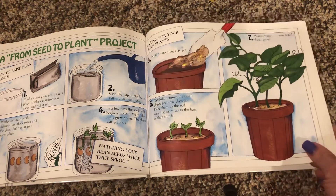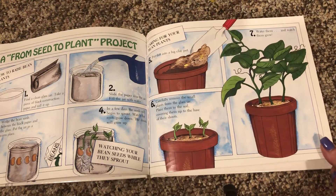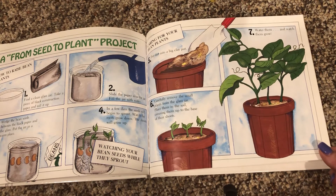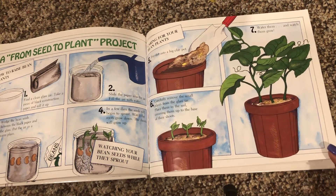Caring for your bean plants: put dirt in a big clay pot. Carefully remove the small plants from the glass jar. Place them in the soil, covering them up to the base of their shoots. Water them and watch them grow.